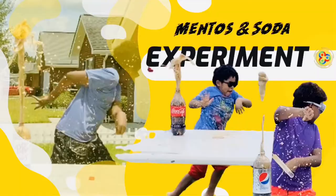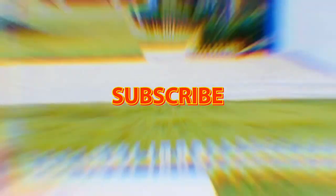Hey, it's Amber here with Trilogy in Motion, and we did the Mentos in Soda Challenge. If you like this video, please don't forget to like and subscribe.